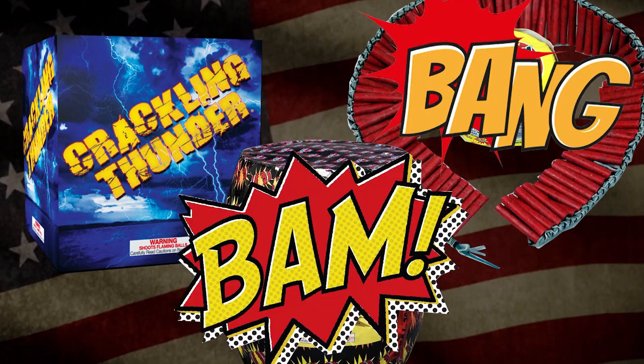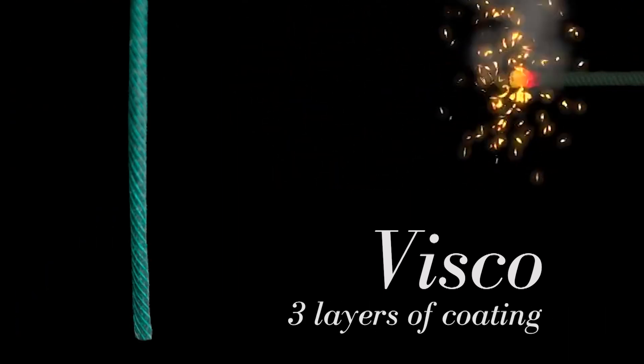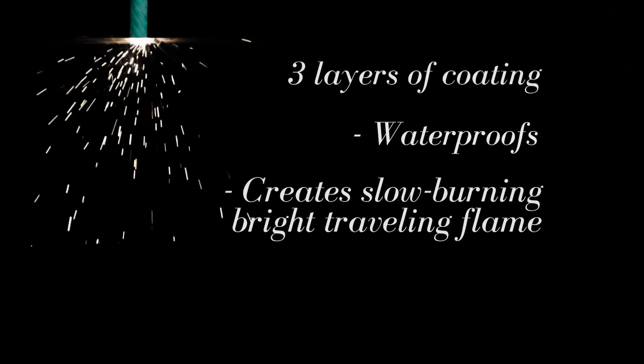Fireworks that you might buy as a consumer have a slow-burning fuse, known as visco, that has a gunpowder core with three layers of protective coating. The coating keeps the fuse waterproof and produces a slow, brightly sparking path of travel.